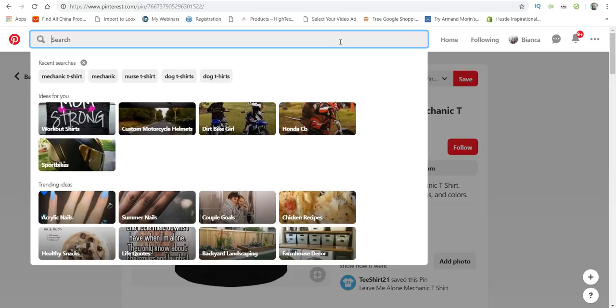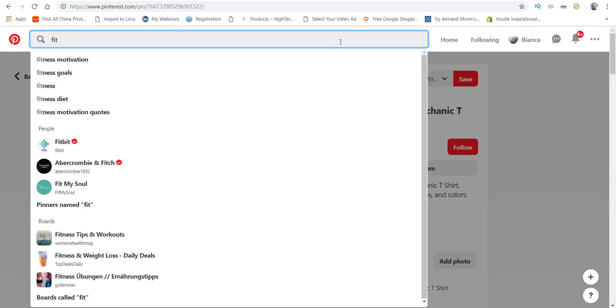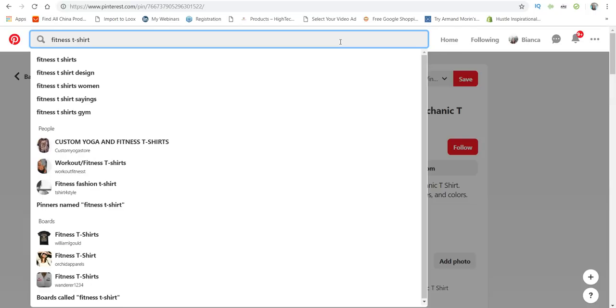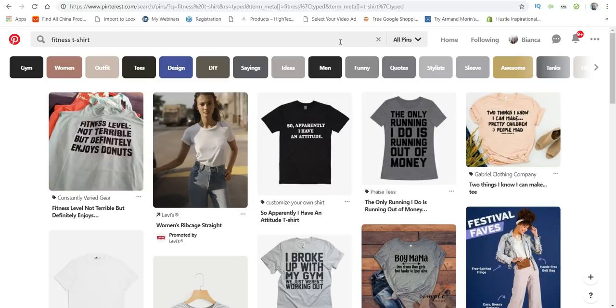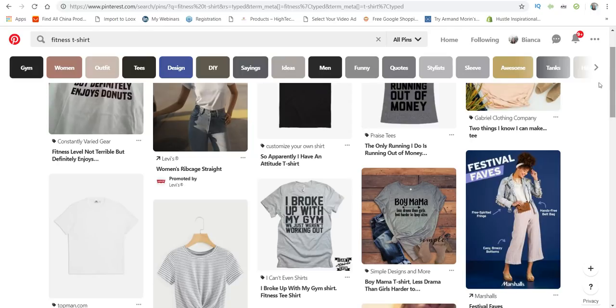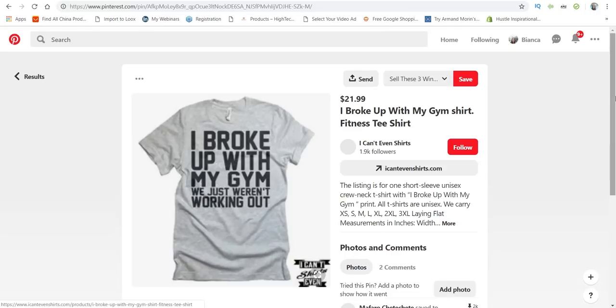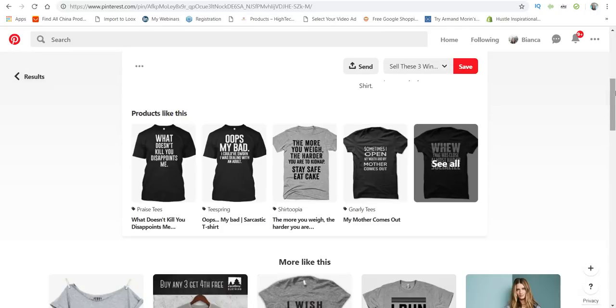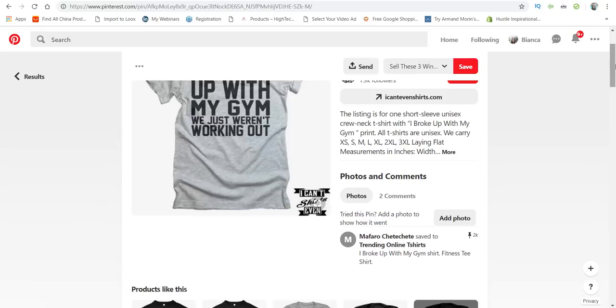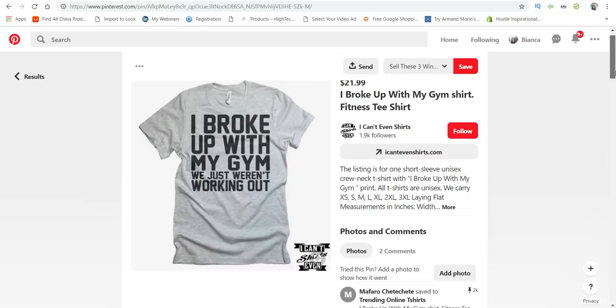Let's go to the fitness niche — this one is actually a hobby. I'll type in 'fitness t-shirt' and look for some winning designs. This one says 'I broke up with my gym when we just weren't working out' — that's pretty cool. And this one has 2,000 pins, so it's definitely a winner.